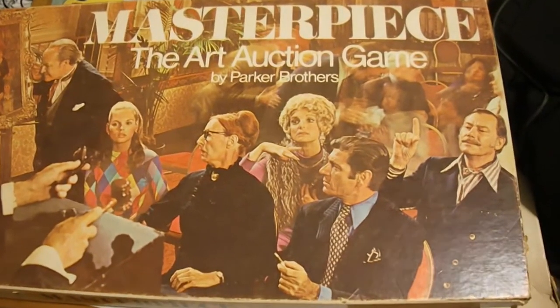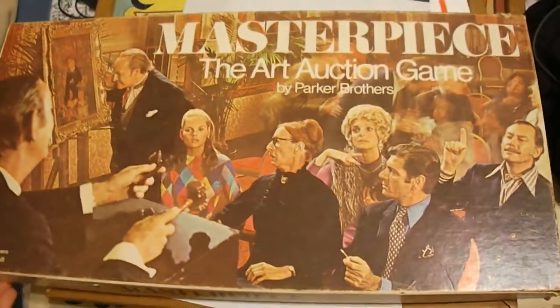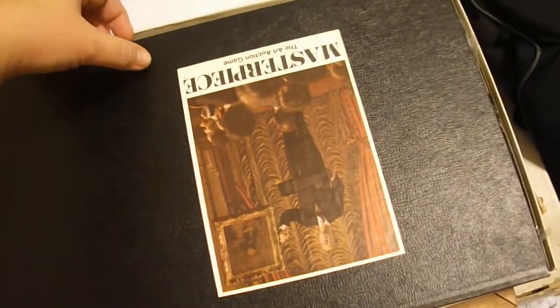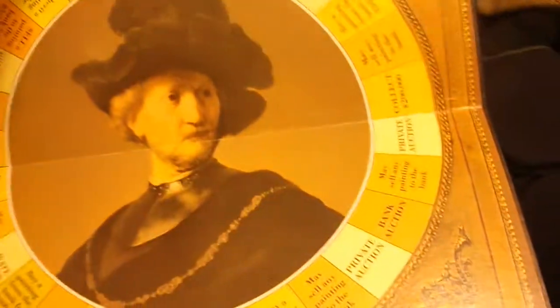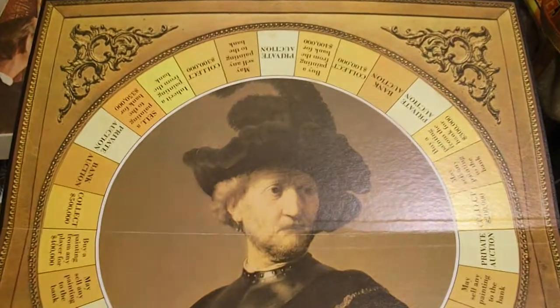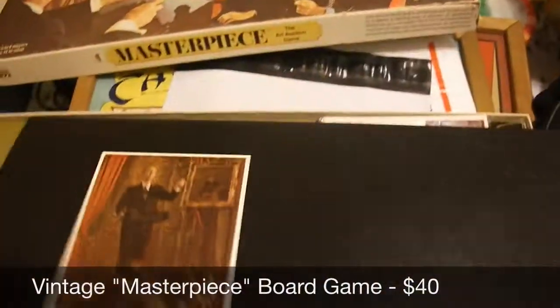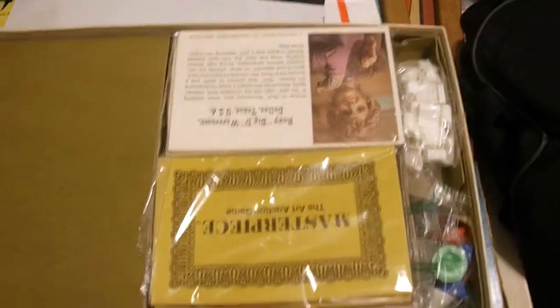This one was a surprise sale last night. I just bought this game like two or three days ago, so it's freshly listed, and I sold it for $40 — another surprise because I thought I'd listed it for $25, but somebody snatched it up immediately for $40. It's about determining whether a piece of art is real or not. Awesome — that's going to New Jersey.